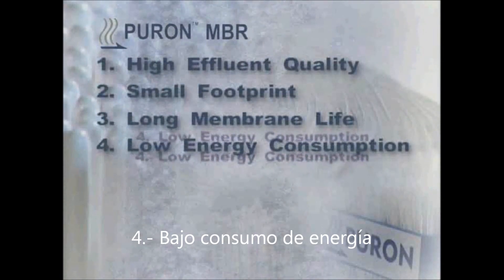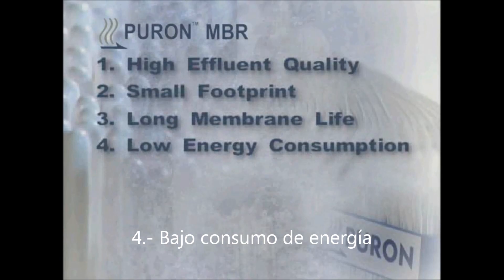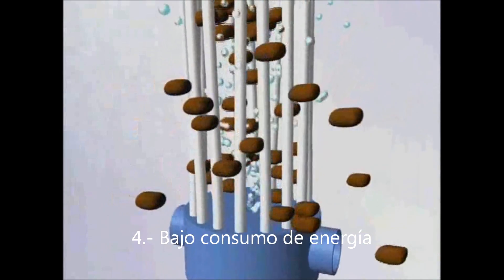Low energy consumption: Central aeration optimizes air usage by putting the air where it is needed. This dramatically lowers the energy needed for air scouring by as much as 25 to 50% of the energy required for other MBR modules.